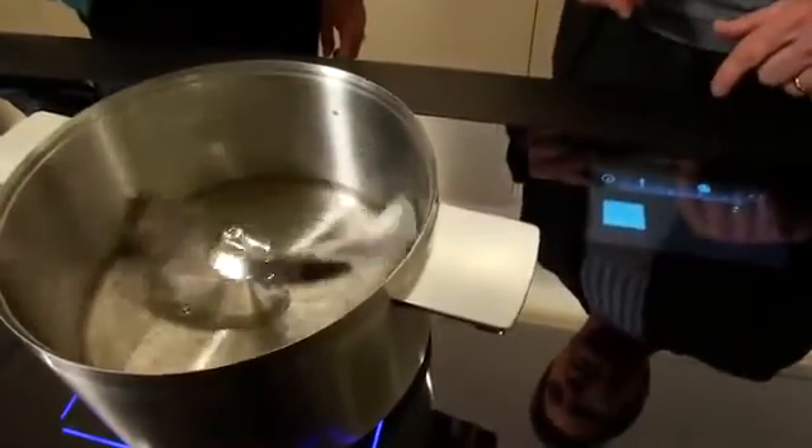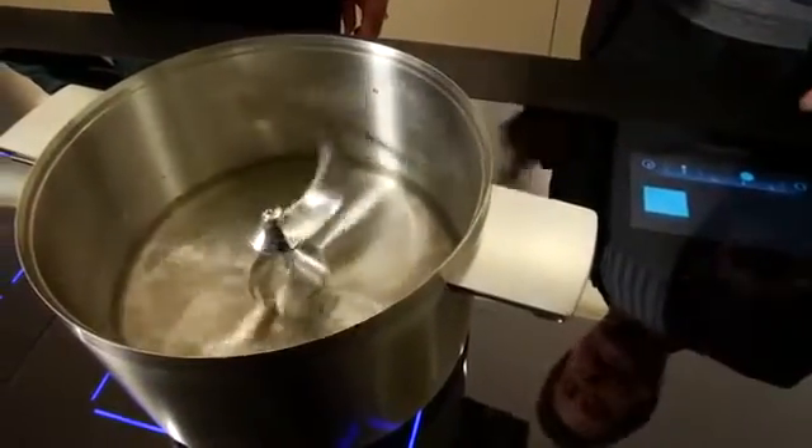You can set the stirrer automatically at whatever speed you need it to be set at. This is so great — it saves so much time. The Smart Food Pantry automatically controls temperature and humidity. You don't have to babysit it.